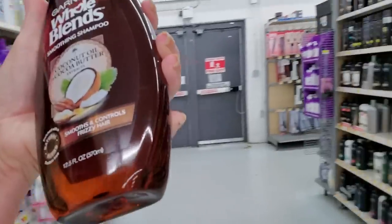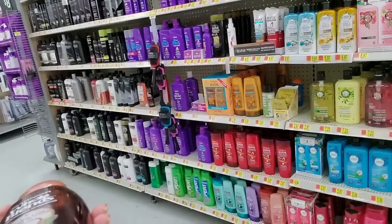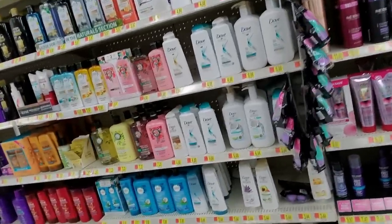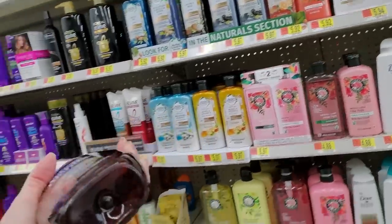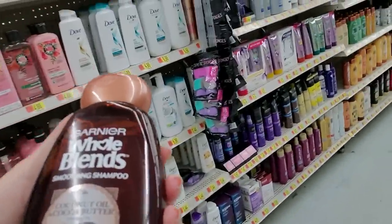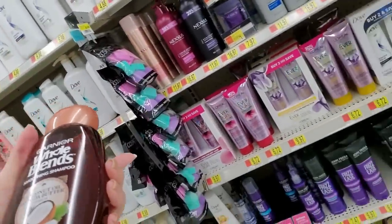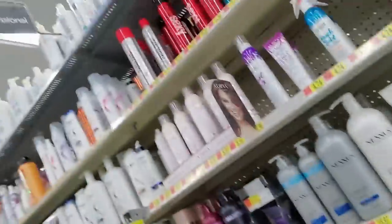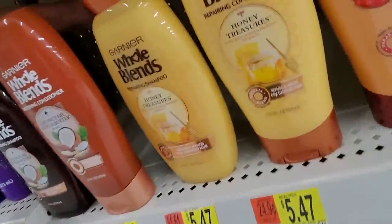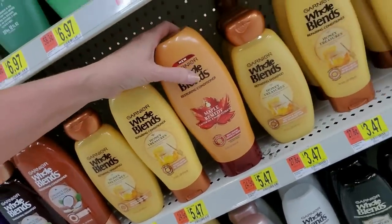This is Garnier Whole Blends — coconut oil and cocoa butter. Where did I see that? Now these are Herbal Essences, L'Oreal, Aussie. Nexus. Okay, here we go — Garnier Whole Blends coconut oil and cocoa butter. There's another one back there too. Honey treasures, maple remedy. They even have Aveeno stuff.